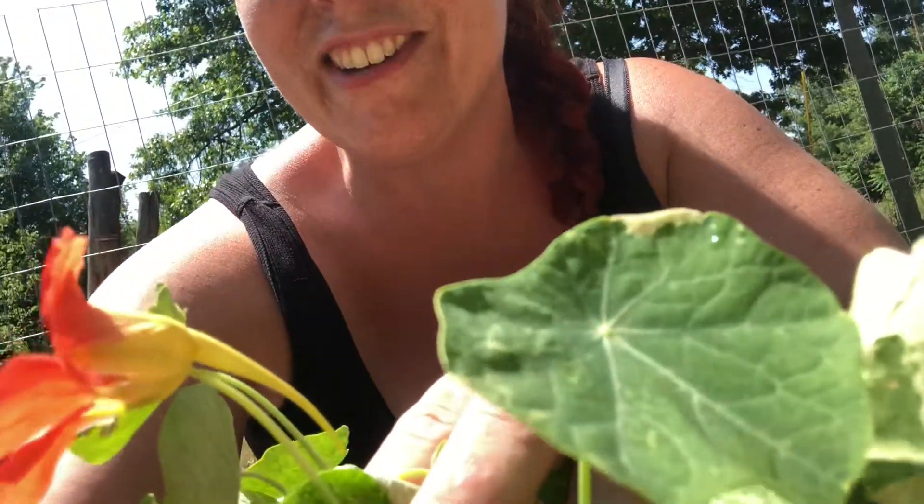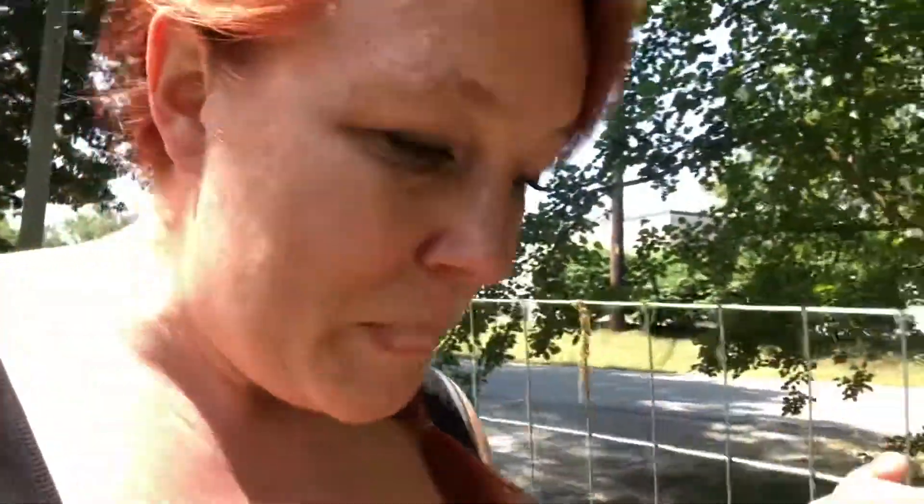Nasturtiums are blooming — look at the beautiful shape of this flower. See that beautiful cool little tail thing? I'm just super in love with my little flowers, and super pumped about this.